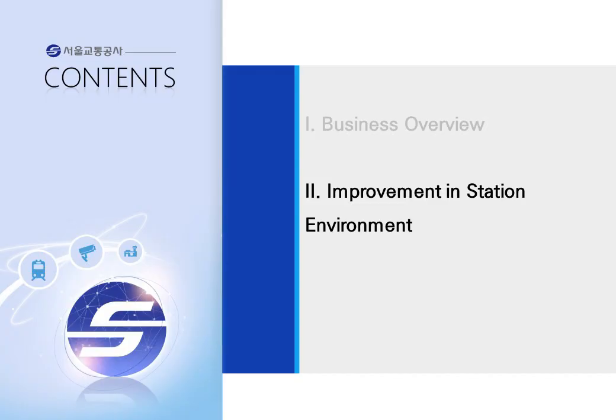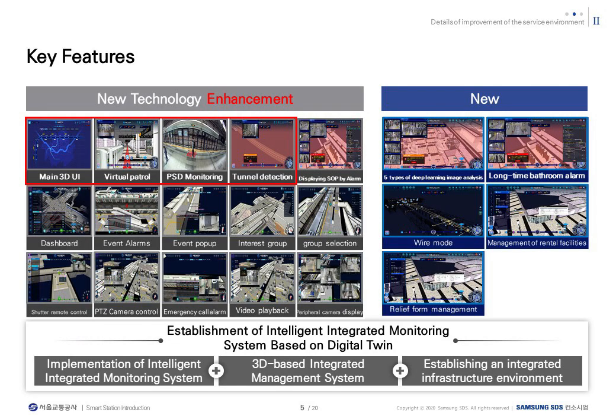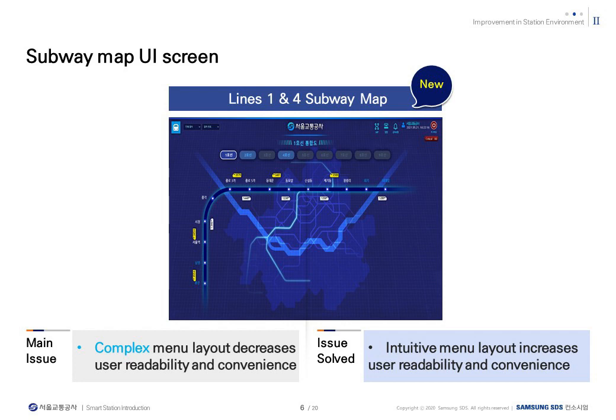As an example, the system improved by applying new technologies through this project will be replaced by 3D UI and improved to 3D-based service. The new service has added video analysis using deep learning and wire mode that implements a map of communication lines in the station. By introducing an integrated platform, a 3D map of each station was implemented based on the entire route map from lines 1 to 4 operated by Seoul Metro. This screen shows the entire route map for each route, and if you click the station located on the screen, it switches to the 3D UI screen of each station.